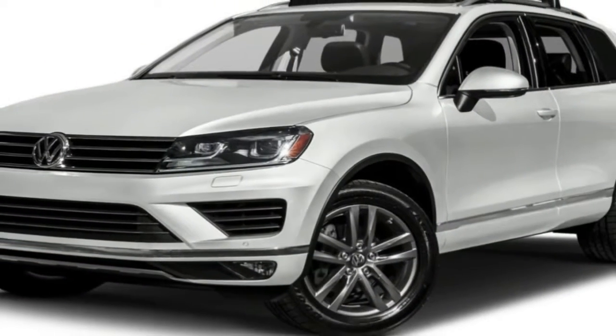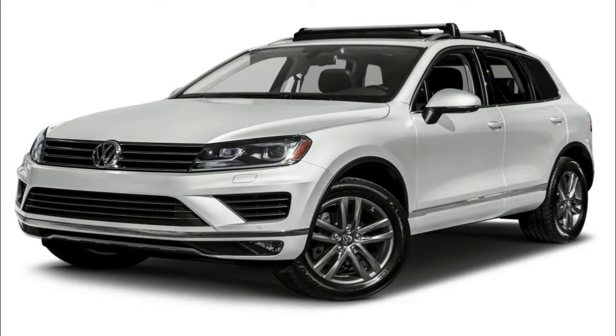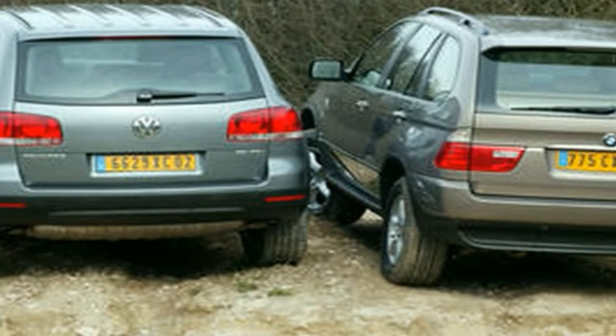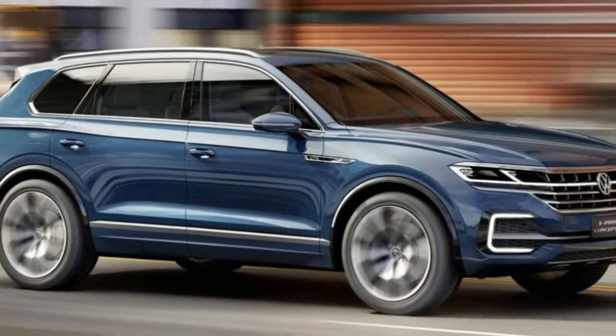The headlights are sleek and thin, with a stylish new LED layout. As far as the side profile goes, it's more precise than ever. The body lines have been sharp and enhanced compared to the outgoing model, with the rear haunches reminding strongly of the Audi Q5.